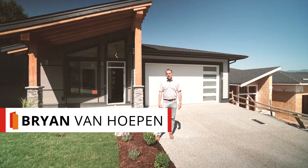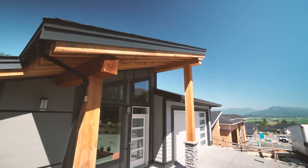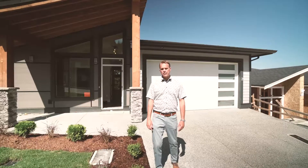Welcome to number two at Goldspring Heights, a quality built home by Freedom Construction — local builders for over 10 years in Chilliwack. We have a rancher behind us with a full walkout basement backing onto green space and a walking trail. Let's go have a look inside.